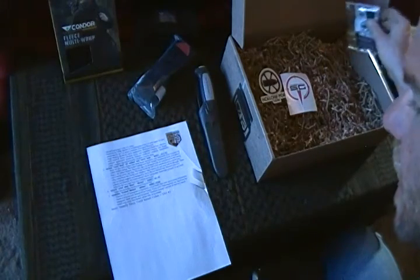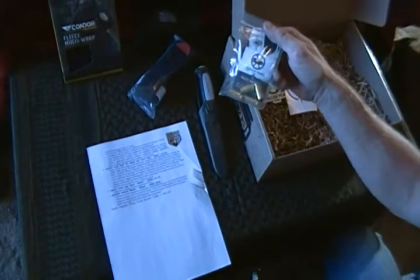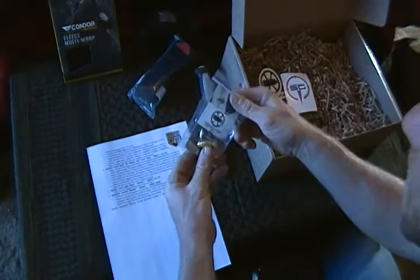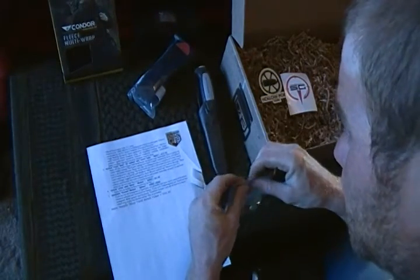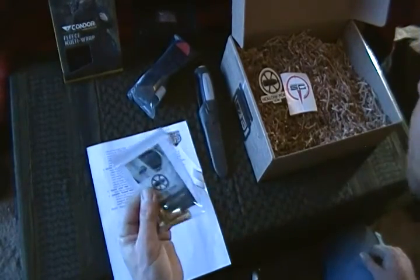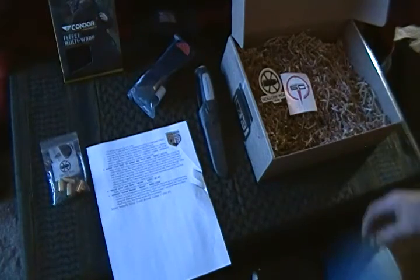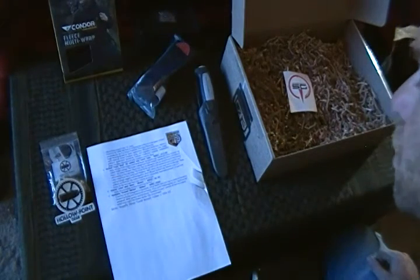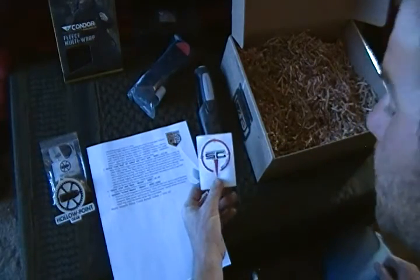We also got a couple of stickers and Hollow Point Gear 40 caliber tire valve caps. I'm actually going to go put these on my truck before I leave to go to my friend's house. These are made from actual 40 caliber casings — I've been wanting casing valve stem covers for a while, so it's nice that these are real and not cheap ones from Walmart. MSRP on those is $11. We got a Hollow Point Gear sticker for $2 and a Southern Gunner sticker which was free in this box.